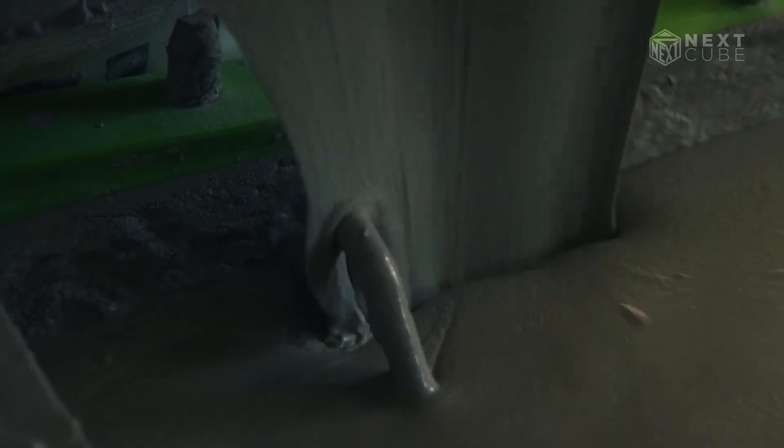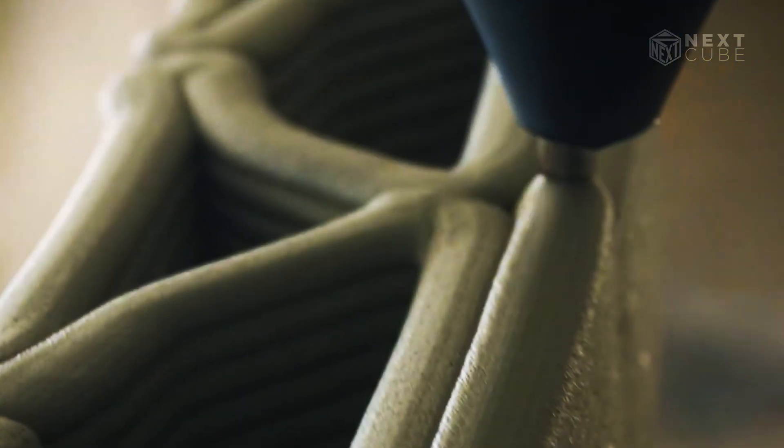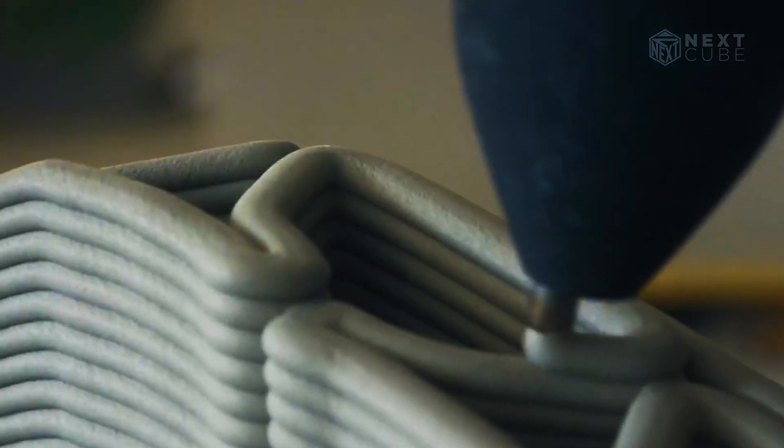The material used in this project is just as fascinating. Specialists from Switzerland, the world's largest cement manufacturer, developed a special concrete ink tailored specifically for Striatus.